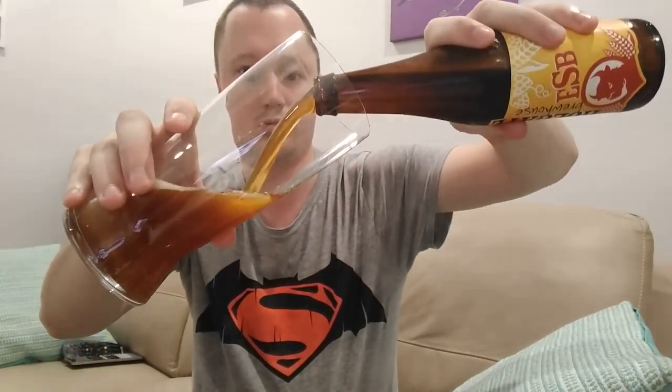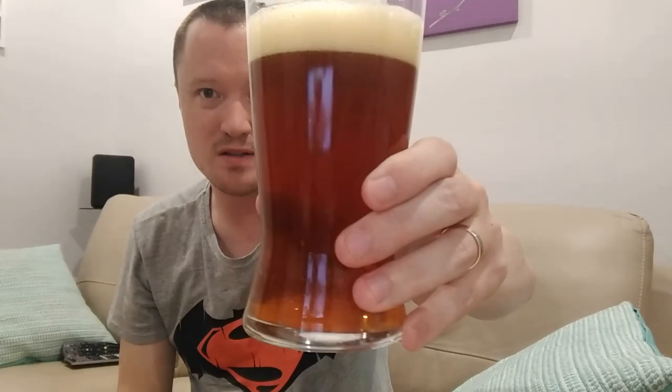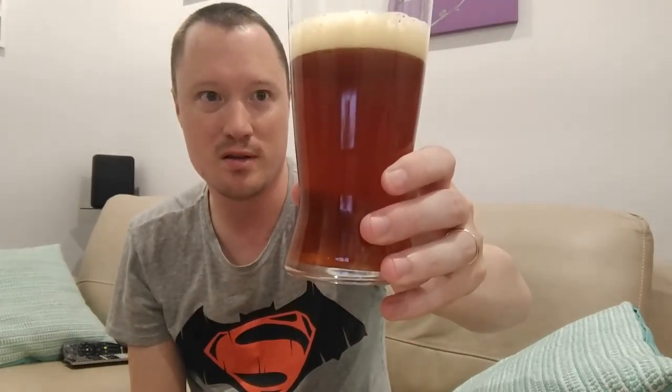A bit of smoke coming out of the bottle today. Extra special bitter — a bit of an English style beer this one — with an off-white head. It's about a dark golden colour, I'd call that. Slightly opaque and that carbonation is just rushing right up through the glass. So it looks like quite a fizzy one.